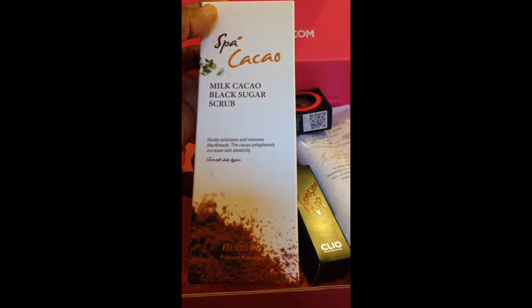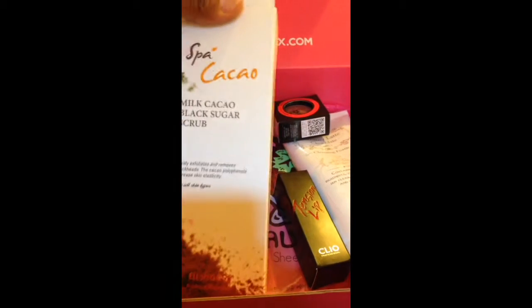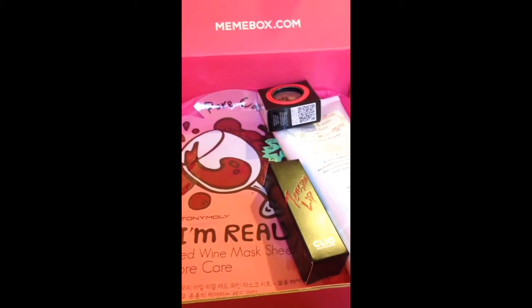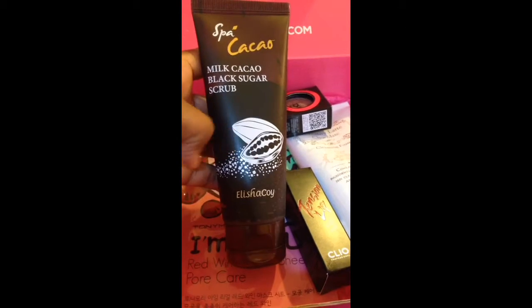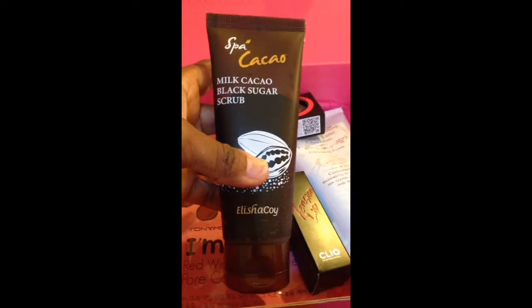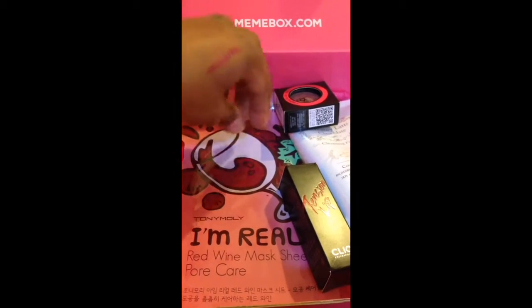The cacao polyphenols increase skin elasticity, and it's for all skin types. I have seen this box already — I couldn't resist, I tore into it as soon as I got it. This is one of the first Mimi boxes I had originally ordered, and this is what the container looks like. It's adorable. You can actually see the product through the container. I love sugar scrubs — that's my absolute favorite scrub.